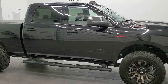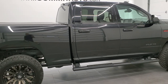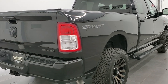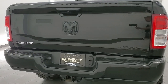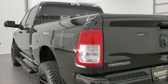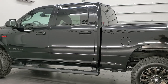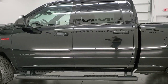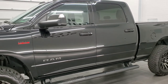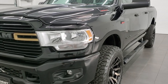This 2019 Ram 2500 Crew Cab Short Box Bighorn Sport is stock number 12025Z. We're here at Summit Automotive in Fond du Lac, Wisconsin — your new and used heavy-duty truck and Ram headquarters. This 2019 Ram 2500 has the 6.4 liter V8 Hemi engine, pumping out 410 horsepower. This truck has been fully safetied and inspected by our service shop, has a fresh oil and filter change, all fluids checked and topped off, and is 100% ready to go.